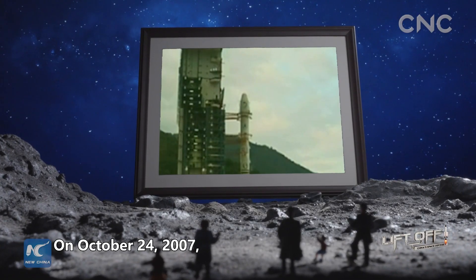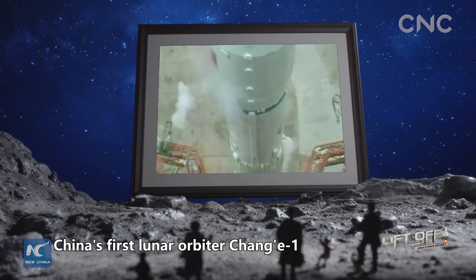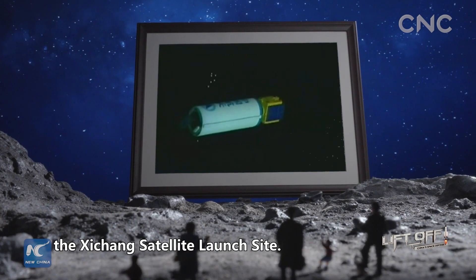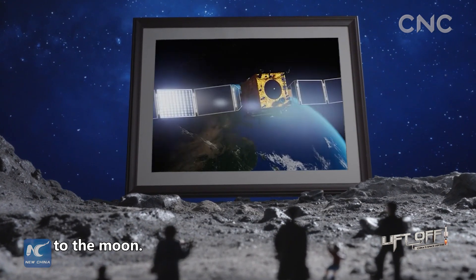On October 24, 2007, China's first lunar orbiter, Chang'e-1, was launched at the Xichang Satellite Launch Site. China embarked on its first journey to the Moon.